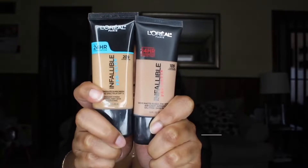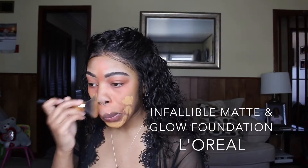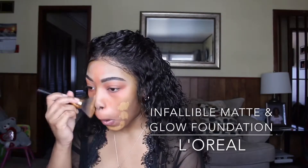Once that's all blended out, I go ahead and apply my foundation. These are my new two favorite foundations and I mix them together — it's L'Oreal's Infallible Matte and L'Oreal's Infallible Glow foundation. I like the matte color better but the Infallible Glow foundation just gives me a nice dewy look, which is always perfect for spring and summer.